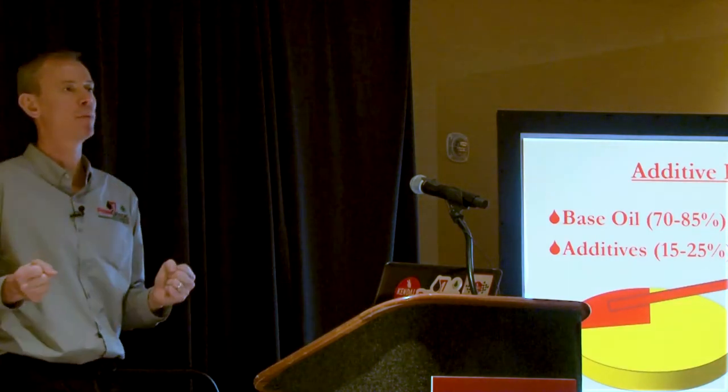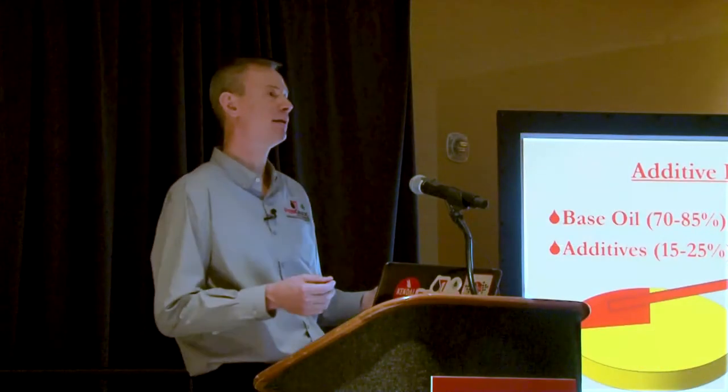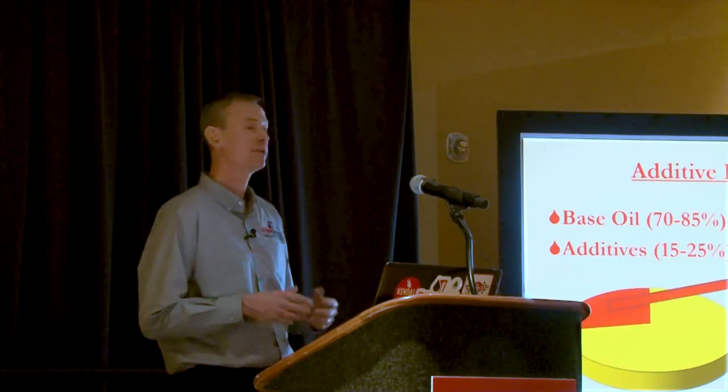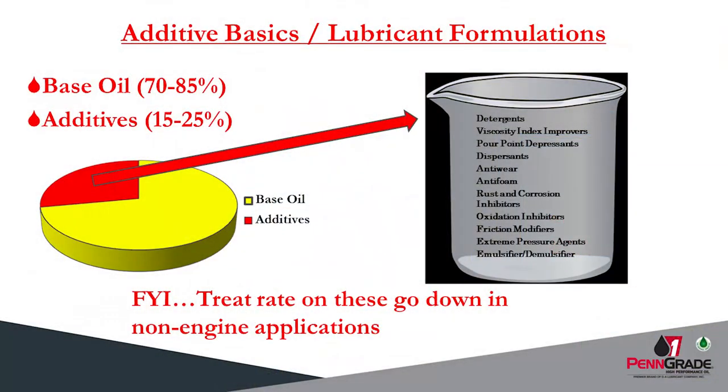In this slide you see the chemistry that is actually suspended in the oil versus those that are aggressively fighting for the surface, creating those protective films. When you look at a typical passenger car motor oil, you see the multitude of additives that are actually used and frankly needed. All of those additives are generally used outside of wear protection to combat the byproducts of internal combustion — the acids, the soot, the varnish, the moisture. So you take a base oil, which comprises 70–85% of the actual lubricant, and your additives, which can be anywhere from 15–25%. Some newer modern licensed PCMOs today can have as much as 30% or higher in additive technology.